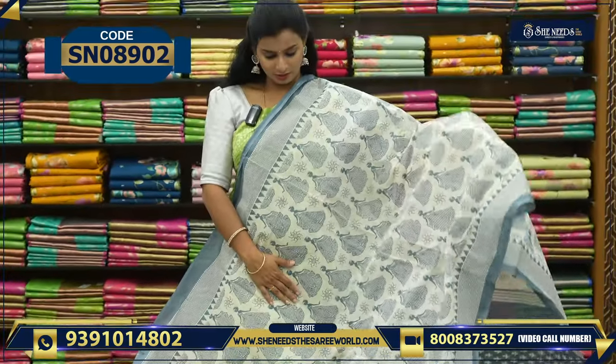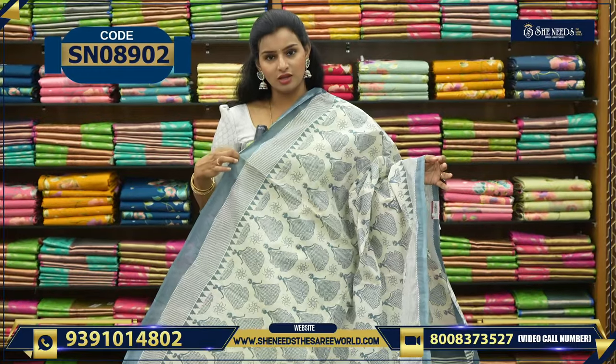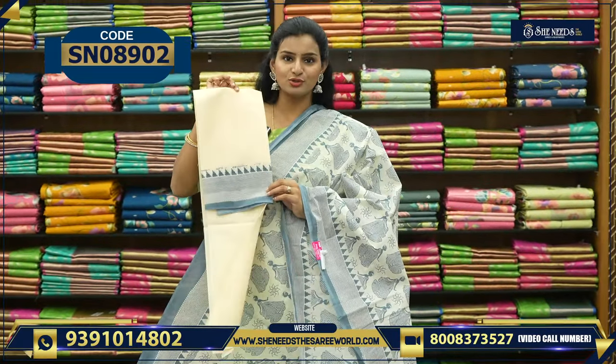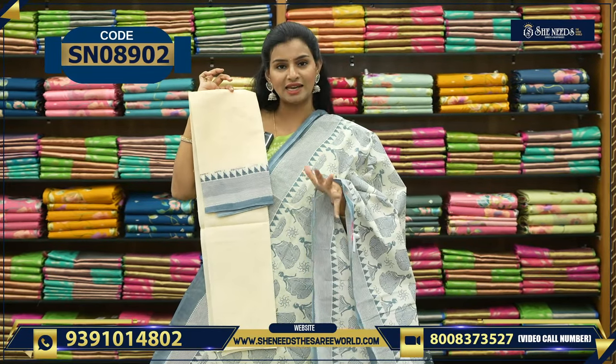They are very stiff. Once we have to wash it, we definitely need to wash it. As of now, because of the starch, it's stiff. And if you use a blouse, it's like this — also good. The color combination is good. The cream and grey color combination is good.